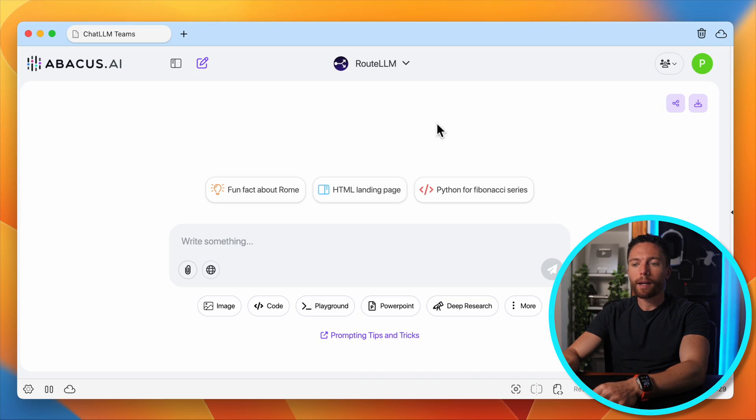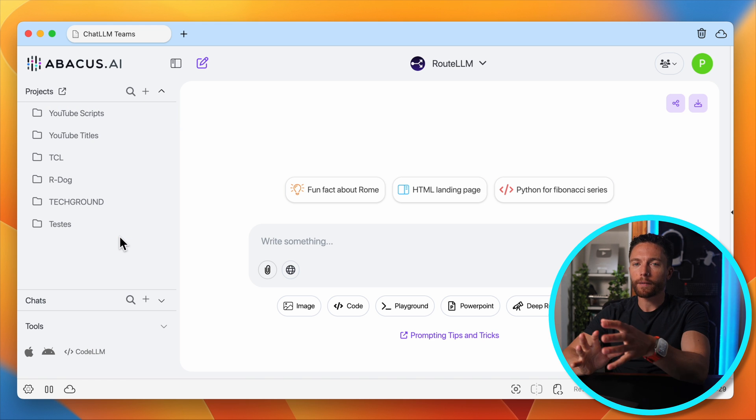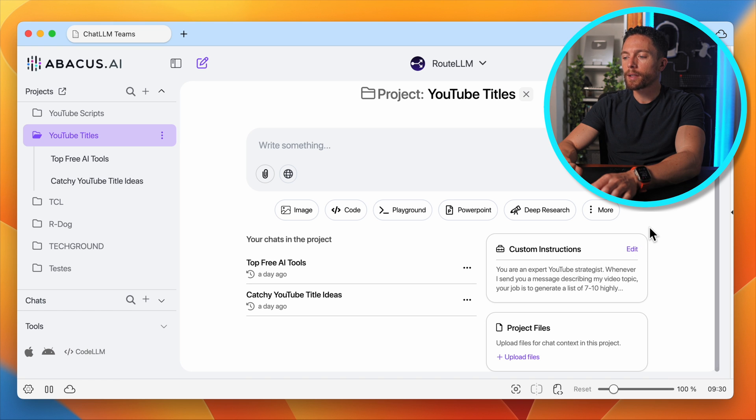I thought it would be helpful to show you how I actually use this for my business. I'll show you my exact workflow for creating YouTube videos just like this one using Chat LLM. Usually when I'm using Chat LLM, I use their projects feature. If I open up this sidebar, you can see projects at the top. You can think of these as folders that organize all of your different chats into different areas, but it's really a lot more than that. I always start with my YouTube titles, so I'll open up that project. You can see what makes projects so powerful — the custom instructions and project files.